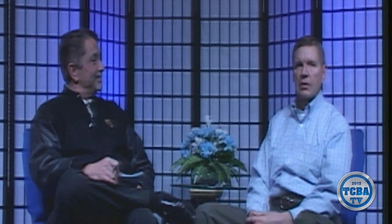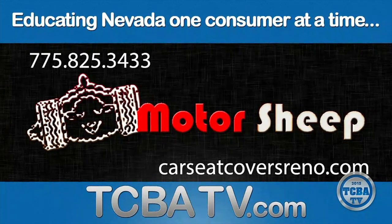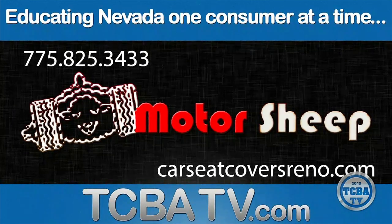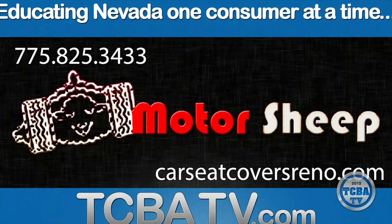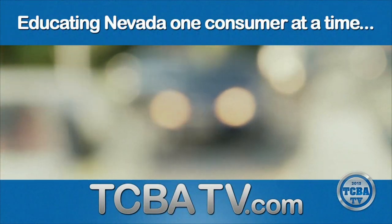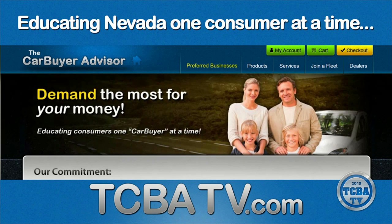That's Art Daub of Motor Sheep of Reno. Art, how can they get a hold of you? We are located on the corner of South Virginia and South McCarran in the Smithridge Shopping Center — the same shopping center with Toys R Us. Our phone number is 775-825-3433, and we have a website: carseatcoversreno.com. Art Daub, Motor Sheep of Reno — thanks again for joining us. Thank you, Mitch. For more information on this guest, visit the Preferred Business page on our website, tcbatv.com.